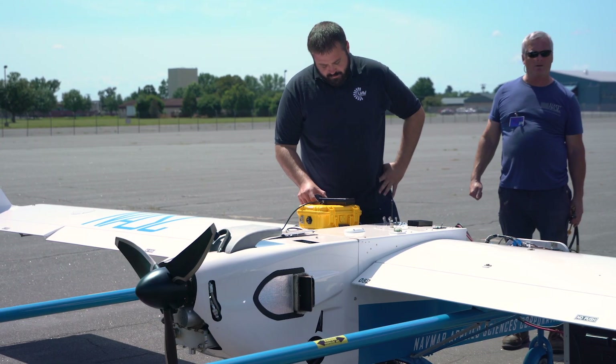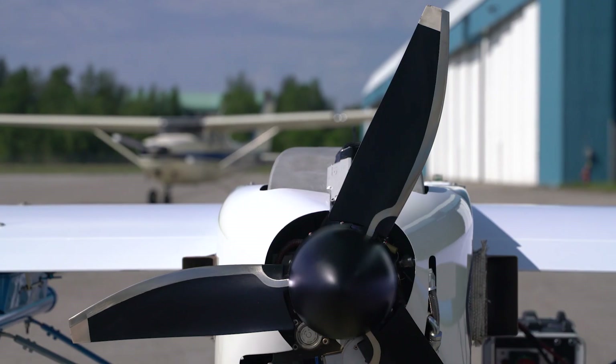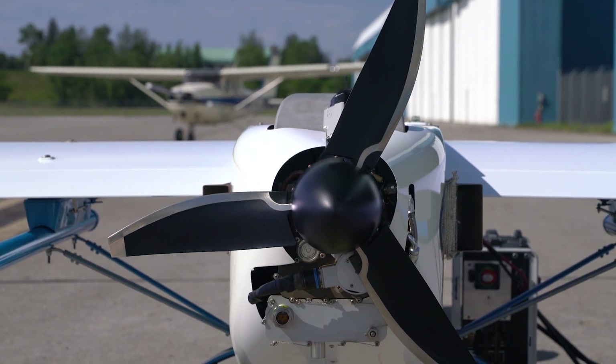What makes our engines so unique and important to the industry is that first and foremost we use heavy fuel. Current engines use avgas, which is flammable and difficult to source. Secondarily, the reliability of engines currently in use is very, very poor. Third, our engine is quiet.